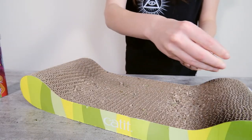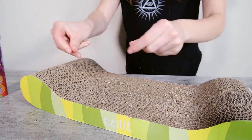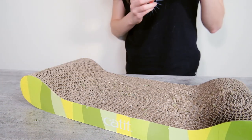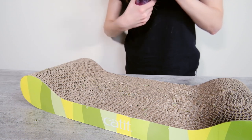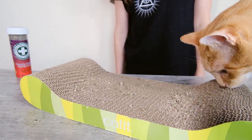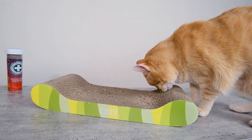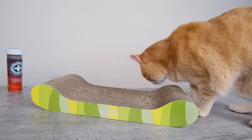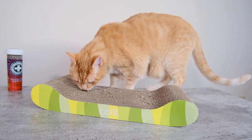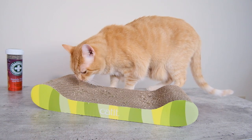Another thing you can do with catnip is use it as an enticement. If you get a new scratching post, sprinkling some catnip on it can help encourage your cat to go over there. When cats are feeling that catnip high, they're going to rub on things, and so they're going to rub these pheromone-secreting areas of their bodies all over that thing and start associating it with their territory. Putting some catnip on any new thing — a new bed, a new scratching post, a new room — can help encourage your cat to go there, stay there, and mark there.